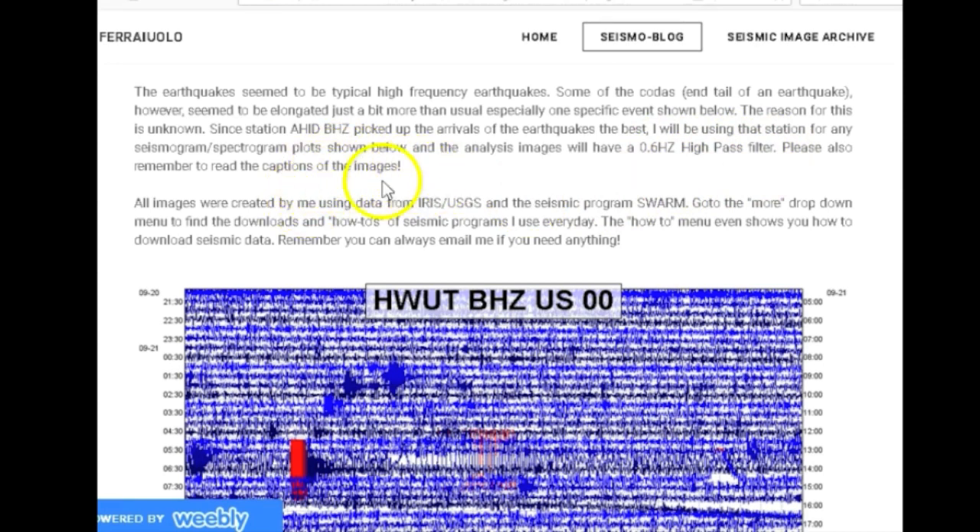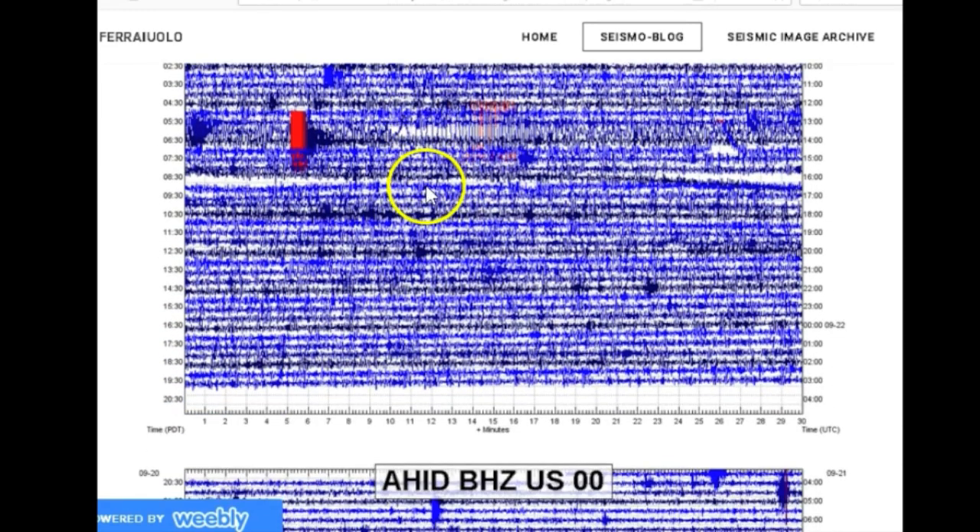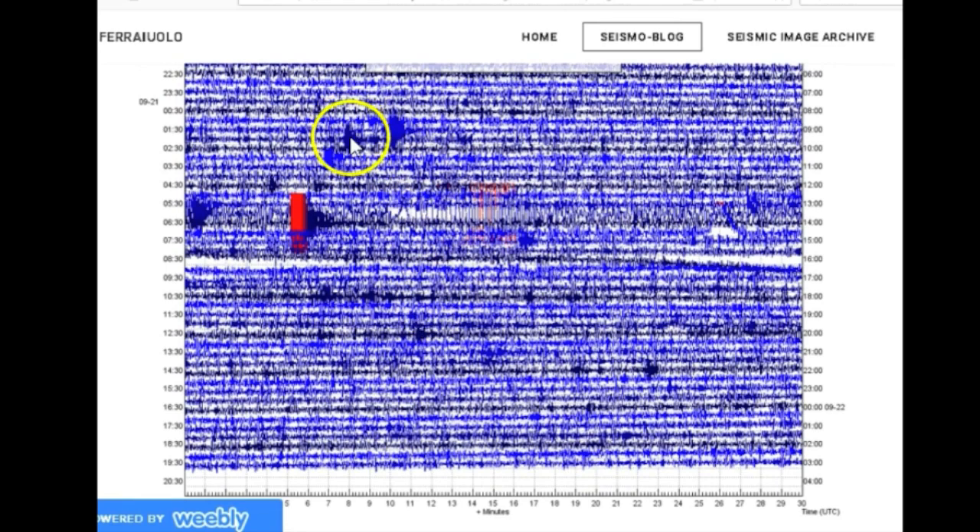All images were created by me using data from IRIS, USGS, and the seismic program SWARM. Go to the 'More' drop-down menu to find downloads and how-to guides for seismic programs that I use every day — the how-to menu even shows you how to download seismic data. You can always email me if you need anything.